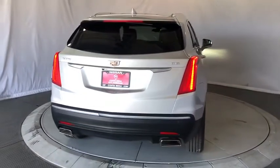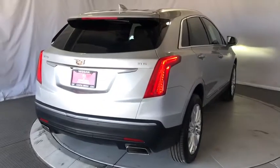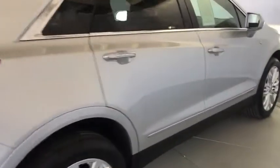Power liftgate, anti-lock braking system, lane departure warning, backup camera, leather-wrapped steering wheel, Bluetooth, adjustable steering wheel, power steering.